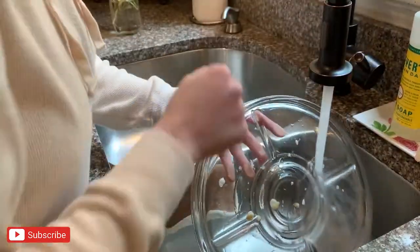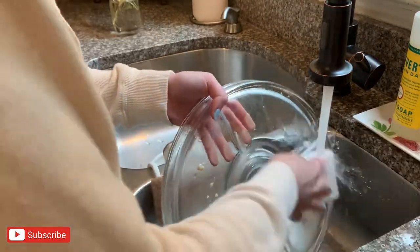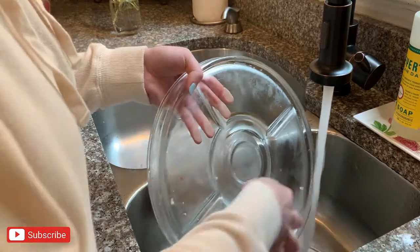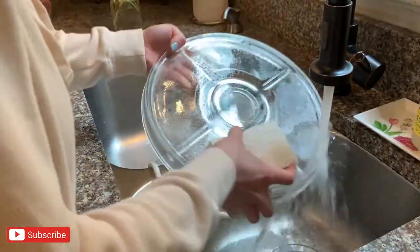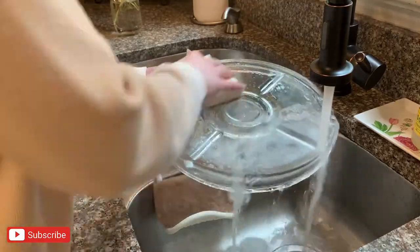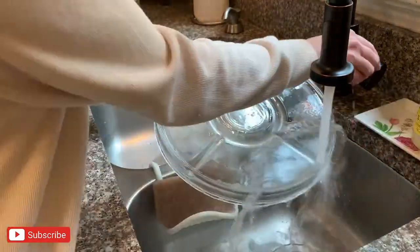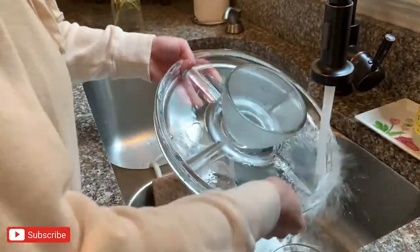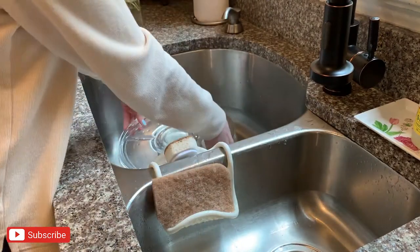I also have to give a shout out to this cake stand because a lot of you have asked me on Instagram where I got it — this was an Amazon purchase, so I will link it in the description box. The best part about this cake stand is that it can be turned into a punch bowl and a chip and dip bowl as well, so it has so many different functions, which I think is super cool.